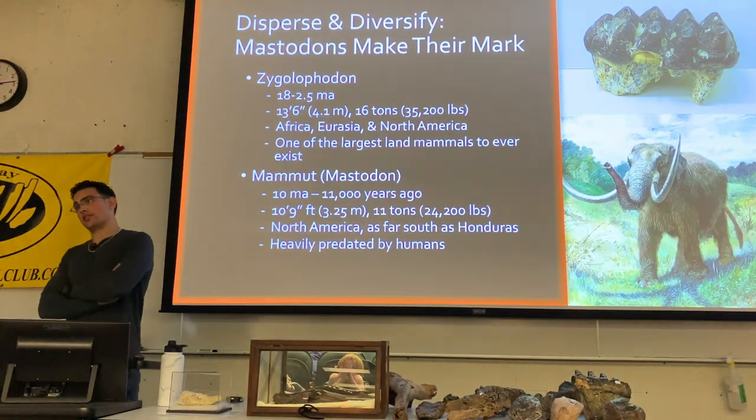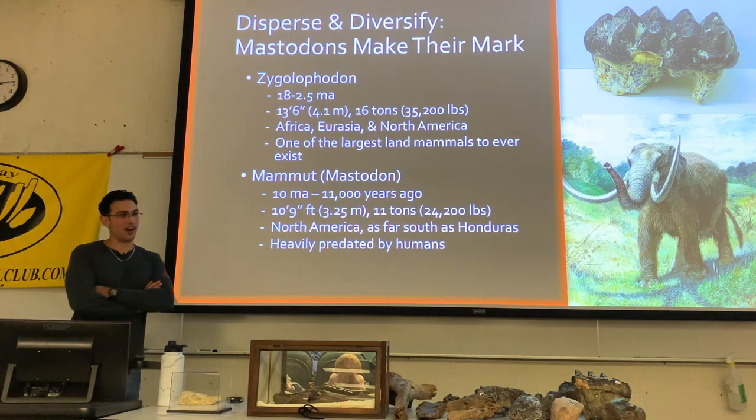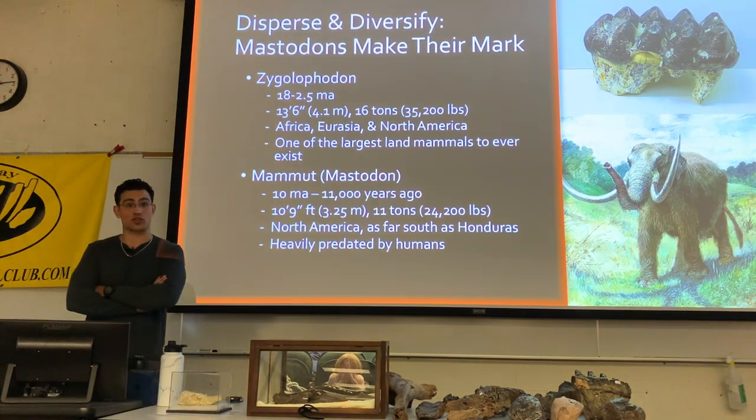Mammut is of course the true genus name. 'Mastodon' was essentially a nomen dubium, but because it was such a popular name most people just call them mastodons — and it rolls off the tongue much better than Mammut.